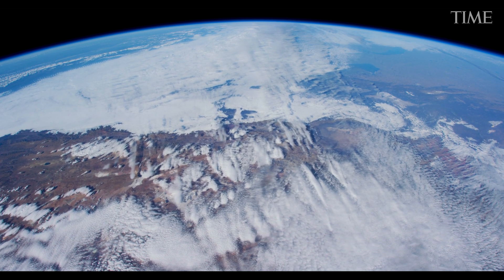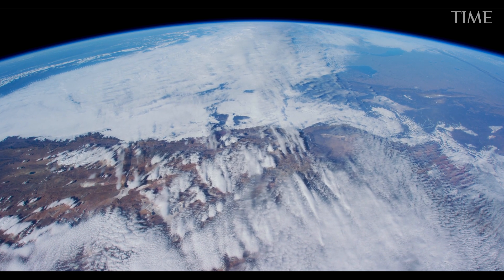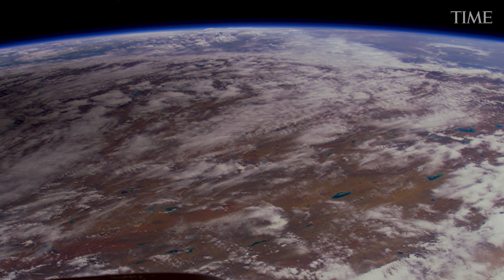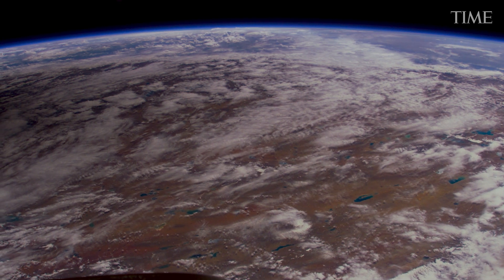Inspiration4 will be in orbit for three days, flying independently, without the security of arriving at the International Space Station. Every day the Inspiration4 crew spends on their own is another day during which something can go wrong.